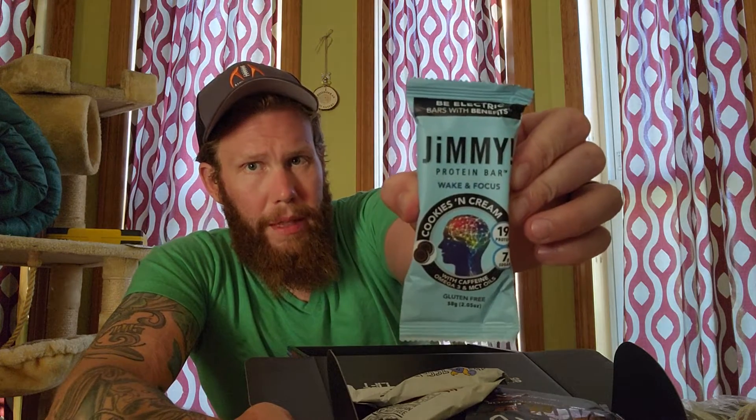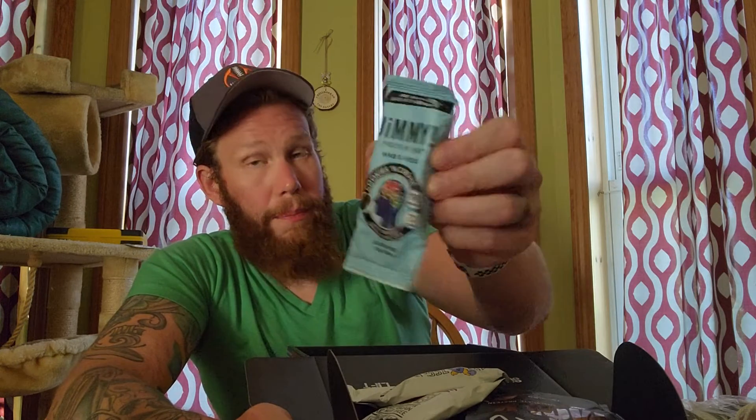And we got Jimmy! with an exclamation point — protein bar, Wake and Focus, Cookies and Cream, 19 grams of protein, 7 grams of sugar, gluten-free, 250 calories. Wake and Focus — maybe that'll be part of breakfast tomorrow, we'll see.